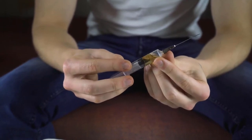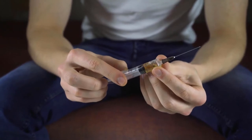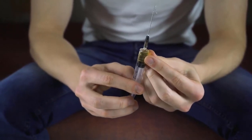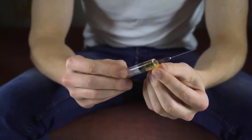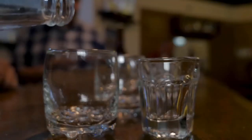A nicotine blood test is a blood test to determine whether a person has recently used a tobacco product. The test requires only a small amount of blood. Though false positives rarely occur, the test has its faults, as nicotine remains in the bloodstream only a short time.